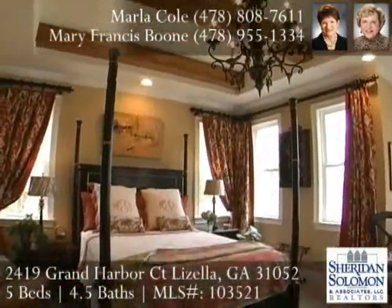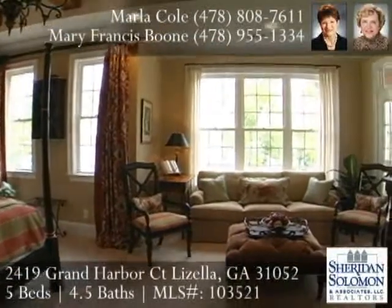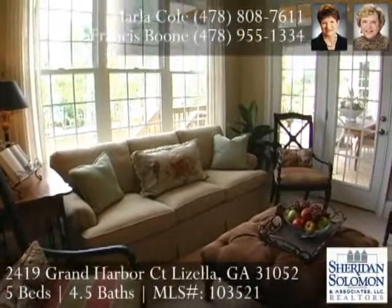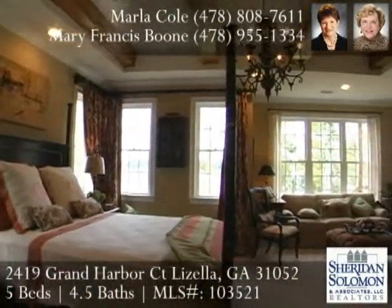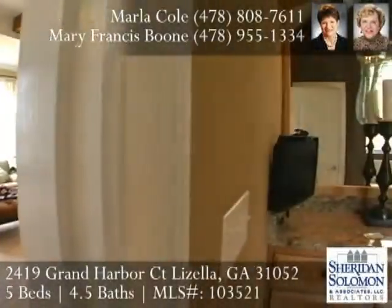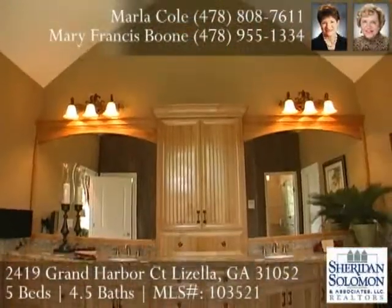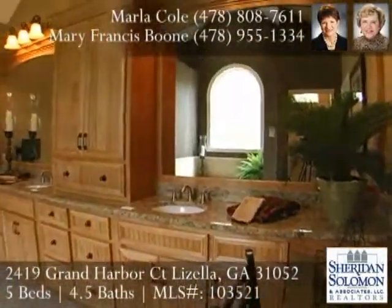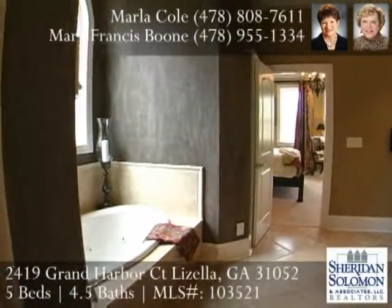The master suite continues with personality. Beams are inset in a tray ceiling with a sitting area drawing your eyes to the lake. A door leads also to the covered porch. The bath is spectacular with travertine flooring. Great cabinetry provides his and her areas with a built-in vanity for her and great storage. A striking shower with multiple shower heads is inviting, as well as the lovely soaking whirlpool tub.